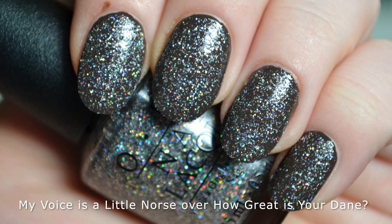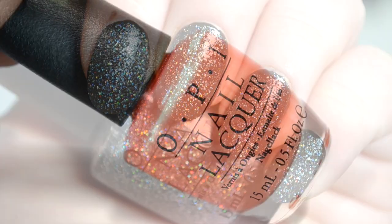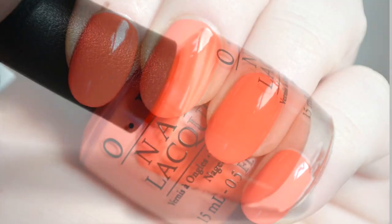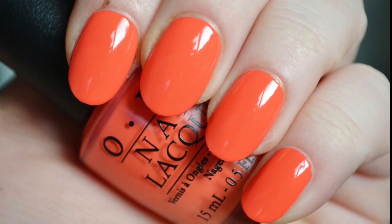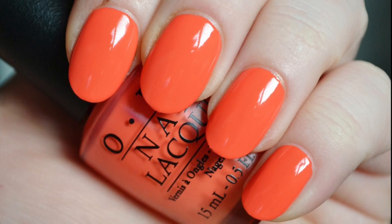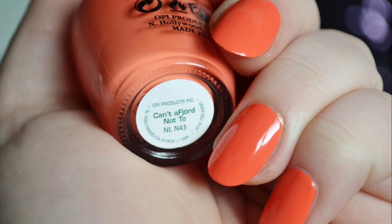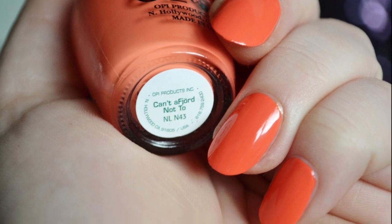Here it is layered over How Great Is Your Dane. Next is Canna Fjord Not 2. It is a light orange with a creme finish. The color is bright and yet still muted in tone, which makes it a nice alternative to an intense summer orange. The formula is creamy smooth and good to go in just two coats.